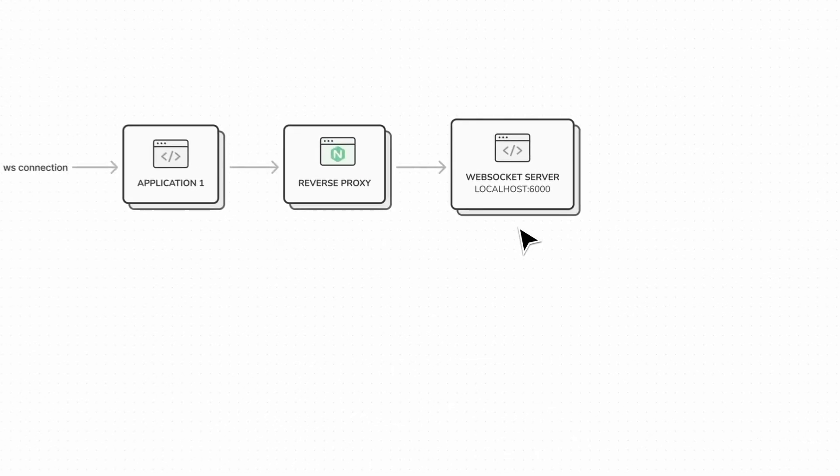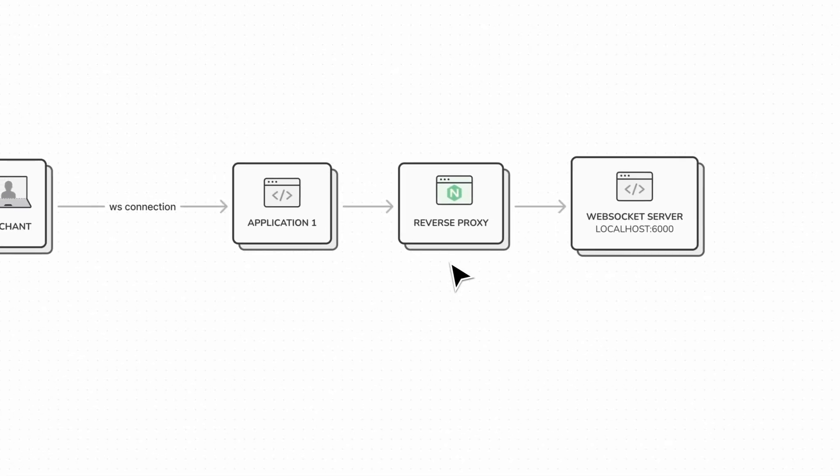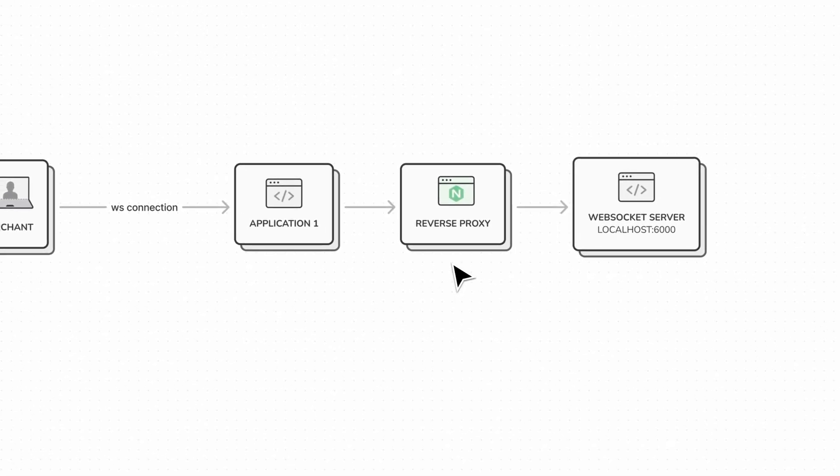An important detail to note was that our first application server did more than just serve the application. We also offer a couple of real-time functionalities for our merchants. For example, when a customer places an order they get a direct signal in their application that a new order has to be prepared. For this reason we also had a WebSocket server, and that WebSocket server lived on our first application server. It was Node.js based and we used Nginx as a reverse proxy to expose it to the internet, so we could easily handle things like SSL certificates.